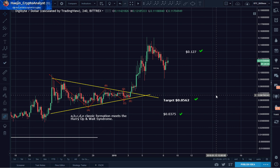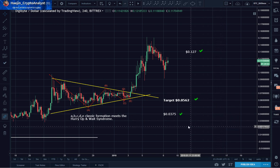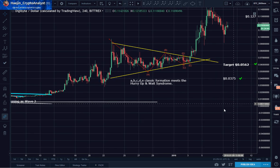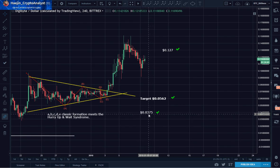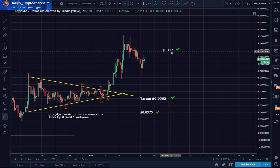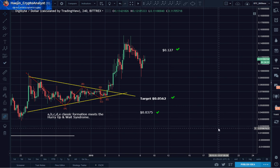As you can tell on this 4-hour chart, I had set from prior analysis: 3.75 cents, 5.62, and 12.7 cents — all were met. Evidence of performance is in my blogs.